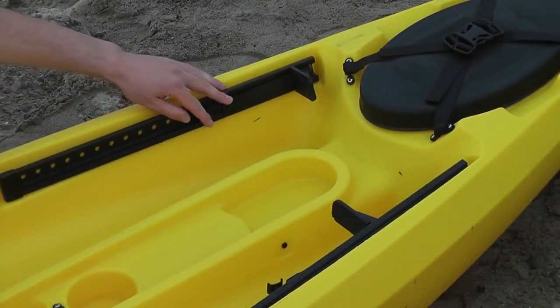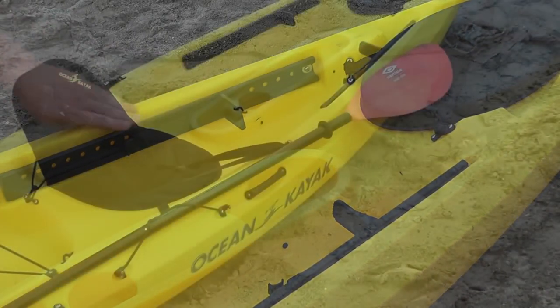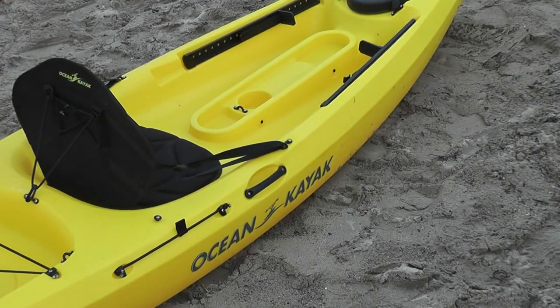All of our Tetra kayaks have adjustable foot pedals so you can find the perfect and most comfortable positioning for your legs. Another great feature on this boat are the paddle keepers, designed to hold your paddle when you want to fish or just take a swim off the side of the boat.